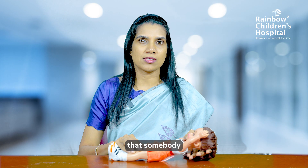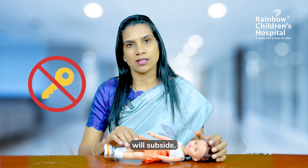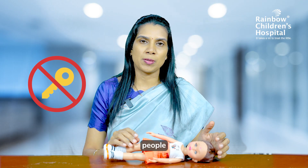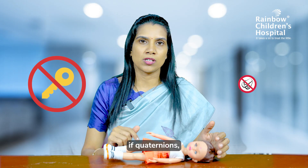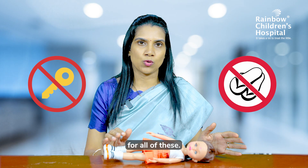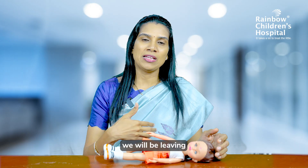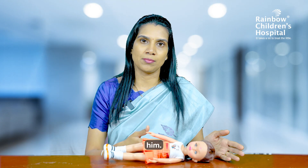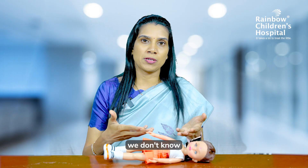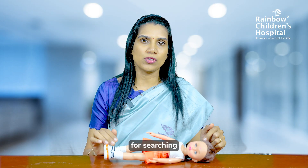It is very popular that if you put keys in the hand of someone who is seizing, the seizures will subside — there is no scientific evidence for that. Some people also believe that if a cut onion or a chappal is put near the nose, seizures will subside — again, no scientific evidence. These things just waste time, and in the process, we are leaving the seizing person unattended. You should never leave the person and go searching for these things.